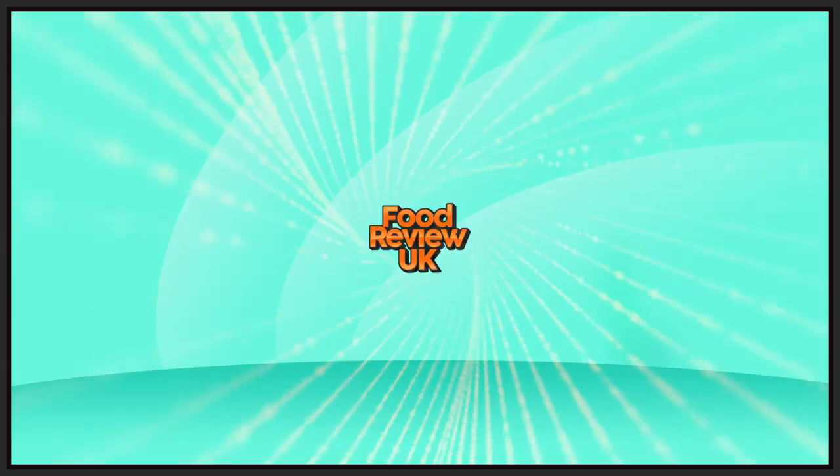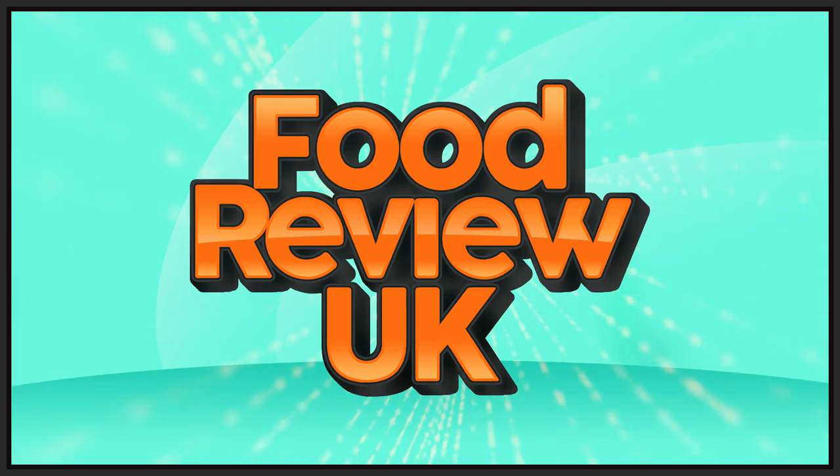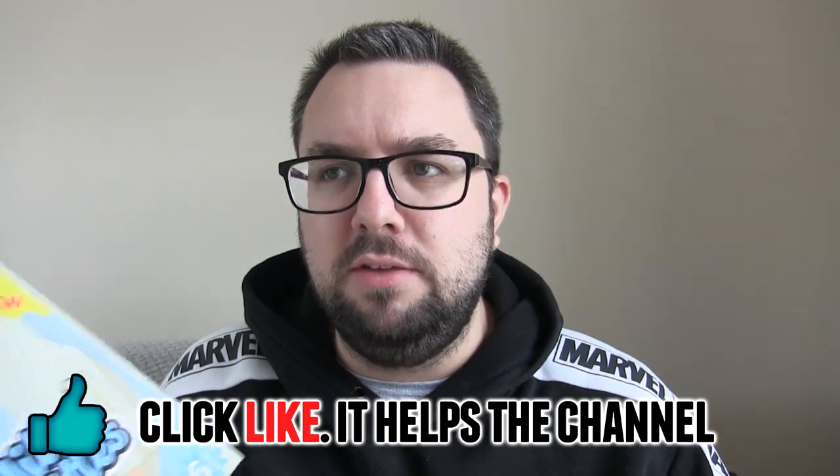Hype levels are through the roof. Hello everyone, welcome to Food Review UK, my name's MJ. And yes, I should say actually, Iceland did give me some vouchers to buy these.